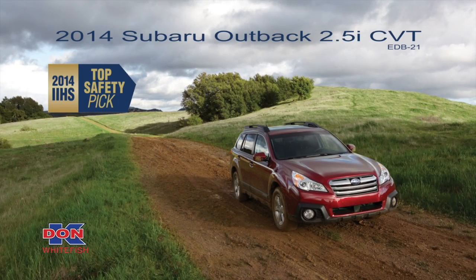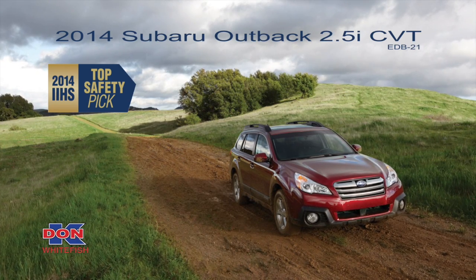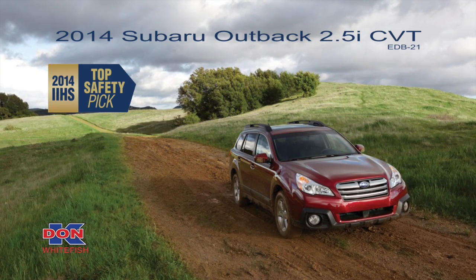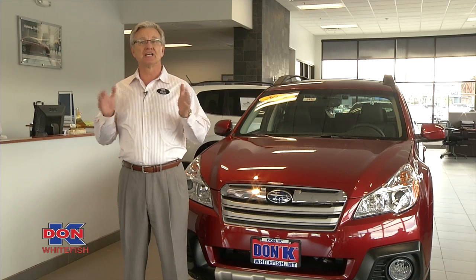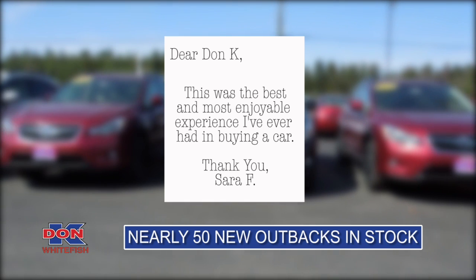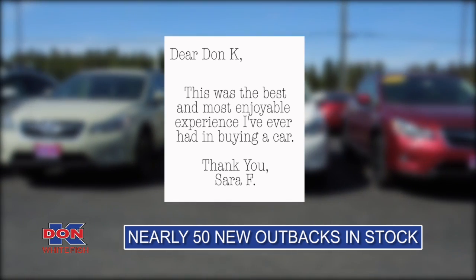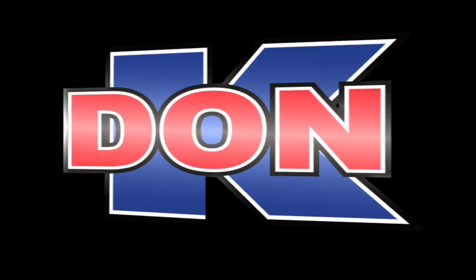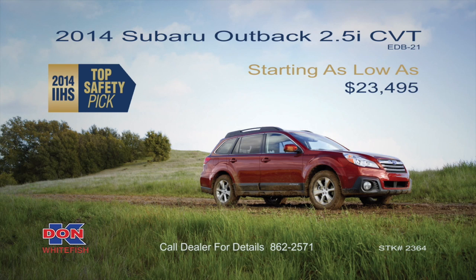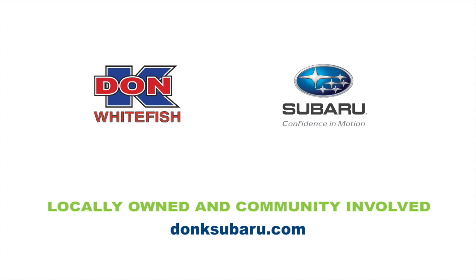The 2014 Subaru Outback from Don K Subaru is an IIHS top safety pick and gets 30 MPG. We have nearly 50 Outbacks in stock starting as low as $23,495. Come experience it for yourself. Don K Whitefish — locally owned, community involved.